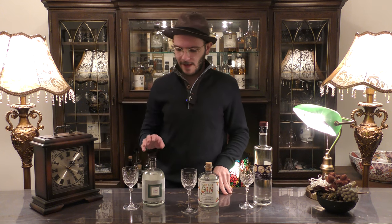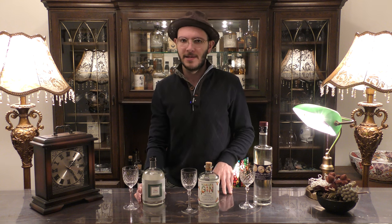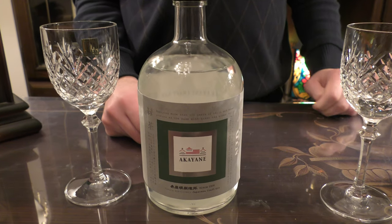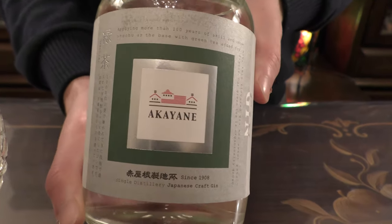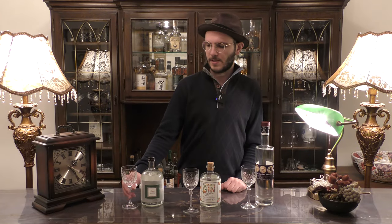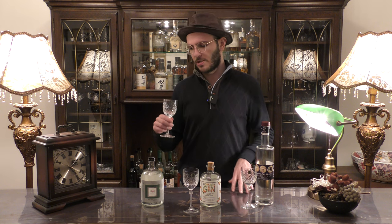Last but not least we have Akayane Craft Gin Green Tea Edition, made by Akayane Distillery — and yes, also from Kagoshima. I didn't even try to make this a Kagoshima gin video, but I seem to have a particular affinity with Kyushu gins. Just like Komasa, Akayane tries to utilize local botanicals, and the leading ingredient is a local brand of tea called Chiran and their matcha green tea. There are other green tea gins out there, but I've never seen tea expressed so purely in gin. I think this gin is quite incredible.